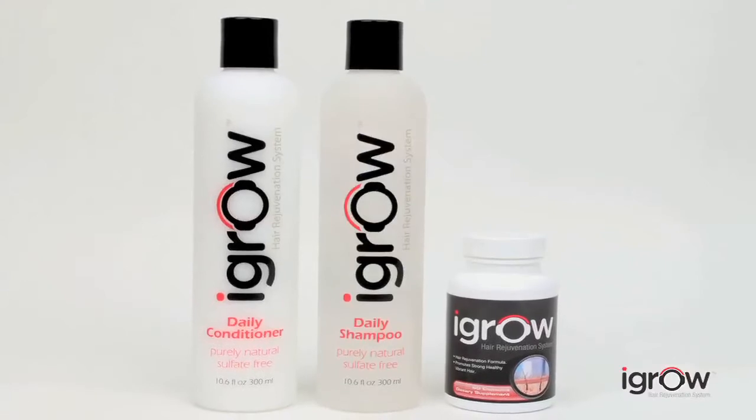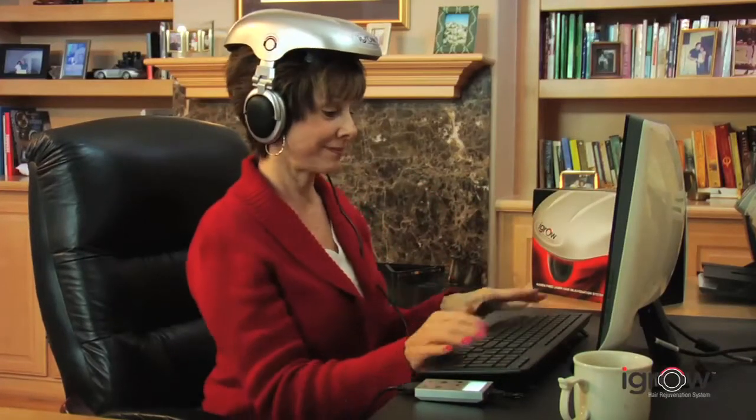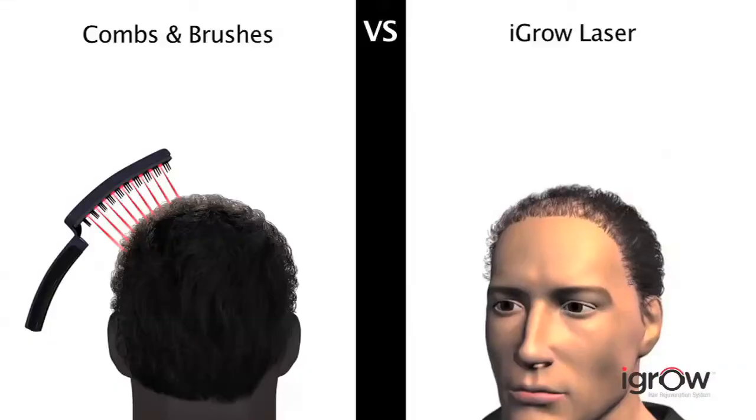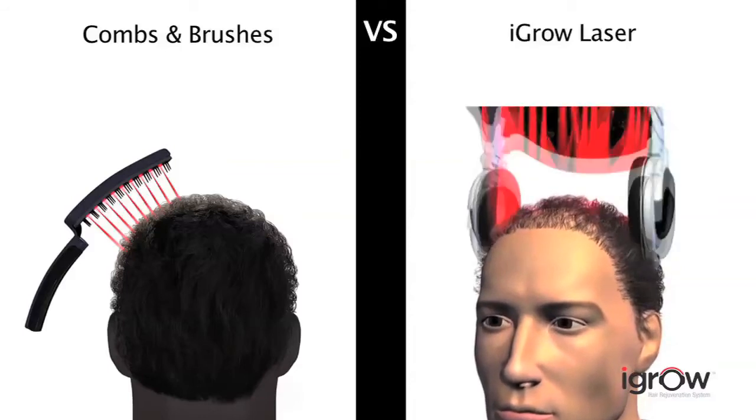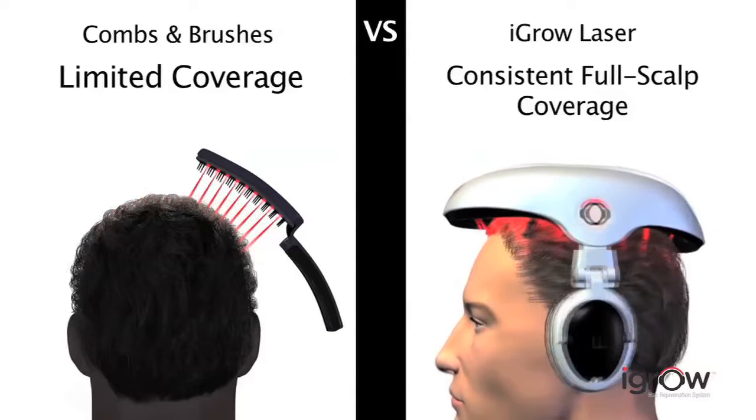Using iGrow is safe and painless. It produces no heat and has no harmful side effects. It can be used with other therapies such as transplants, topicals or shampoos. Comfortable and lightweight, iGrow also adjusts to fit any size head. And since it's hands-free and portable, it's convenient to use consistently for achieving the best results. Other devices on the market consist of hand-held combs and brushes that are difficult to use and do not ensure complete scalp coverage.